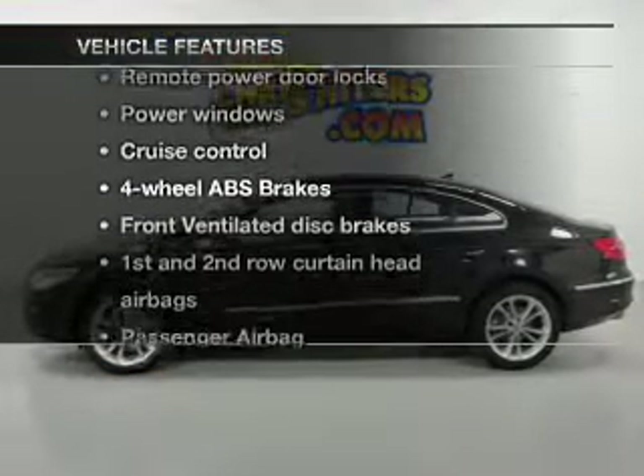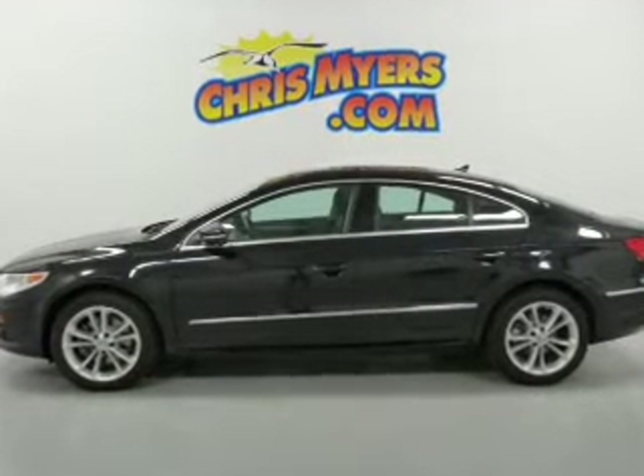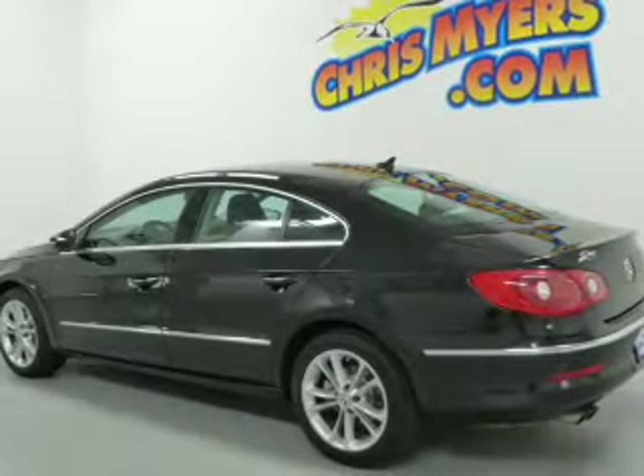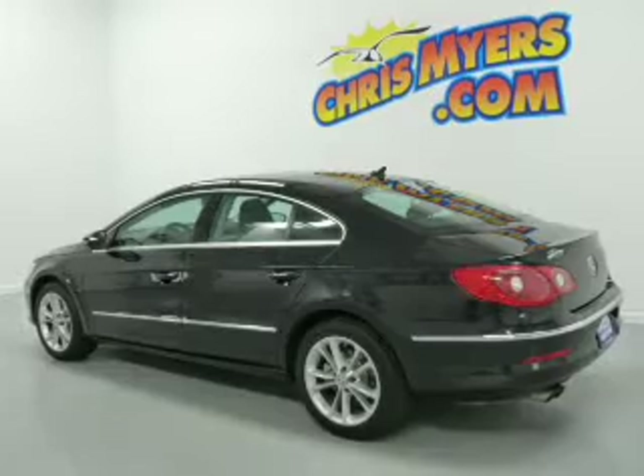Plus enjoy these notable features that are included in this vehicle: keyless entry, leather seats, power door locks, power windows, cruise control, an AM FM stereo with multi-disc CD player, and satellite radio.